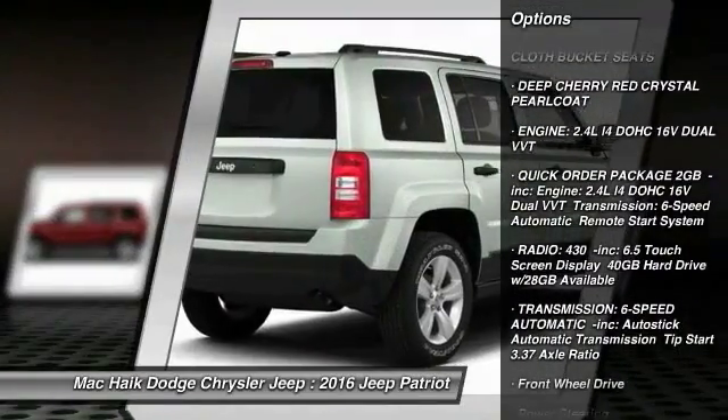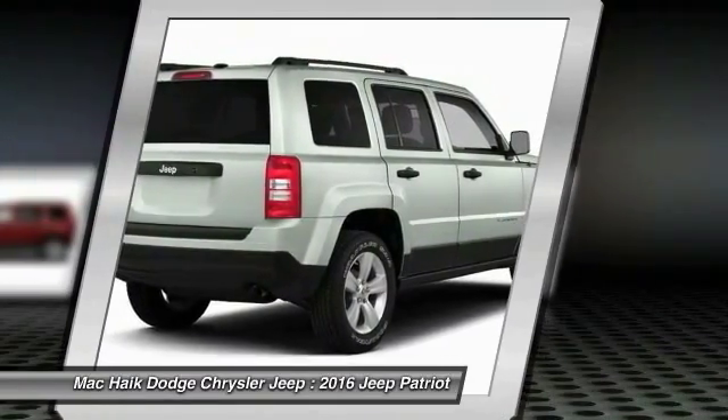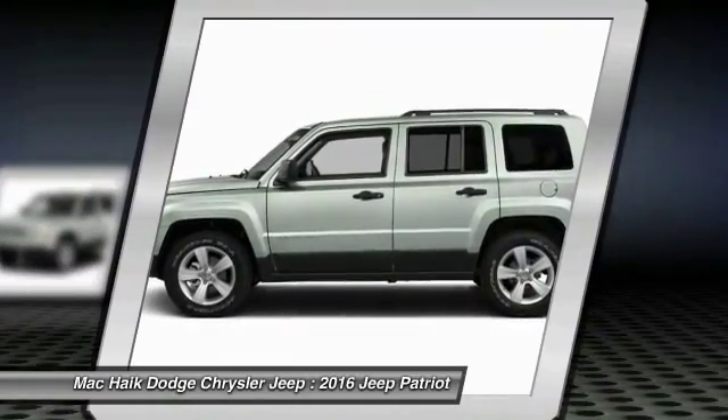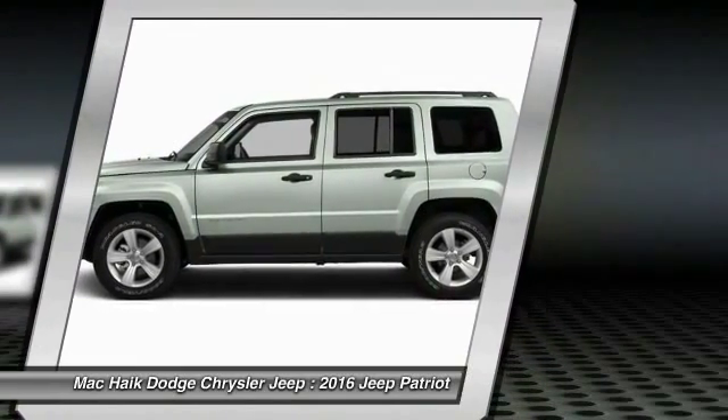Here are some of this vehicle's great options: keyless entry, anti-lock braking system, steering wheel audio controls, leather-wrapped steering wheel, Bluetooth, adjustable steering wheel, power steering, stability control, traction control, and driver airbag. Wouldn't you look great in this vehicle? Stop in today and see for yourself.